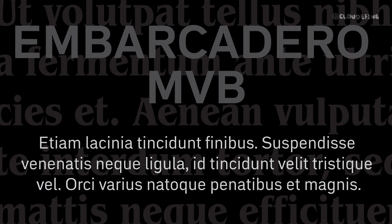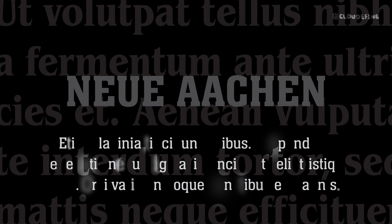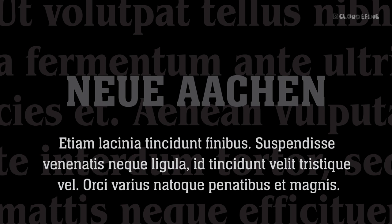Combine ITC Benguiat with Neuja Aken for a timeless yet refreshing look. Its classic serifs and modern proportions complement the graceful curves of ITC Benguiat, resulting in balanced and visually appealing designs suitable for a wide range of applications.